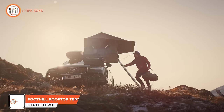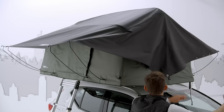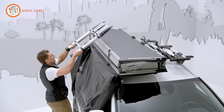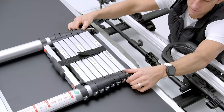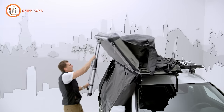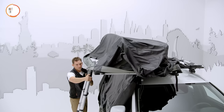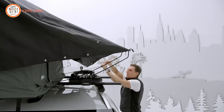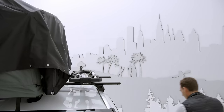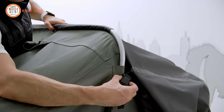Introducing the Thule-Tepui Foothill Low-Profile Rooftop Tent, the pinnacle of innovation for the avid adventurer. Its low-profile, symmetrical design offers versatility, allowing you to mount the tent on either side of your vehicle and effortlessly store it during the off-season. The telescopic internal frame poles ensure an easy, one-person setup and breakdown. This rooftop tent features a spacious entry, an oversized panoramic rear window, and dual skylights that promote optimal airflow and immersive stargazing. The tent's newly designed base reduces weight while elevating strength and stability, and it arrives with pre-installed mounting rails for streamlined installation.